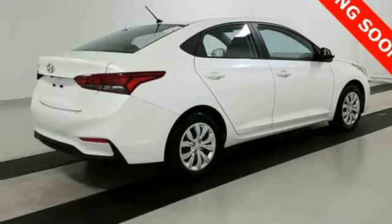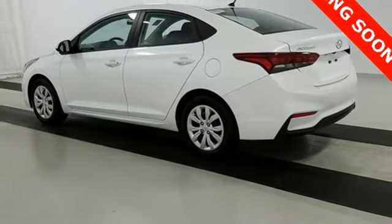Incredible fuel efficiency and performance can coexist. Give this Accent a try today.